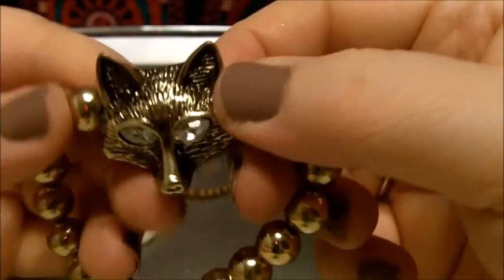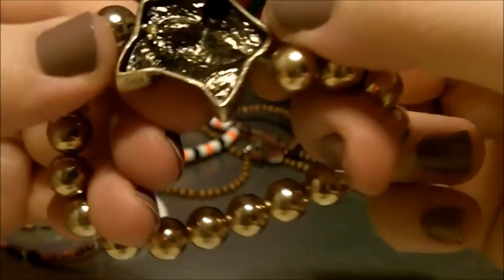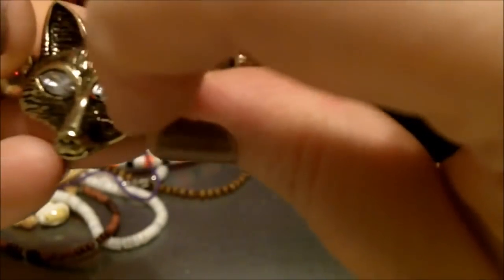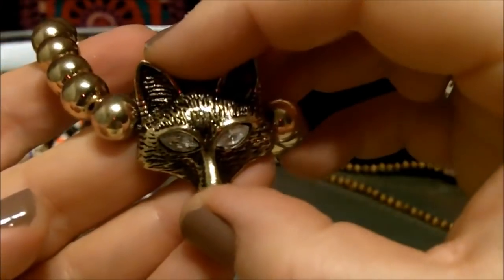It looks neat. I think I like that — I like that a lot! What's this? Look at that. What's that? That is Fox. Flux, like gold tone. And its eyes are rhinestones, like clear rhinestones. That would make an interesting brooch, wouldn't it?